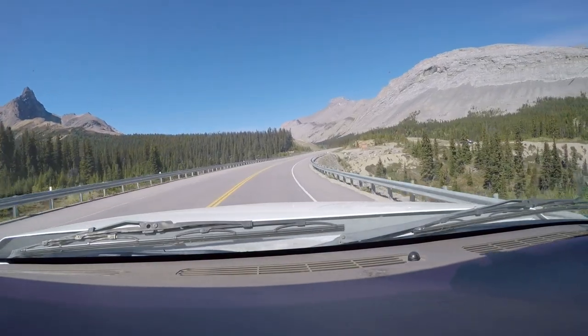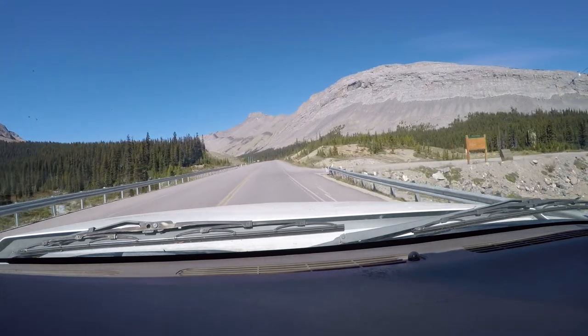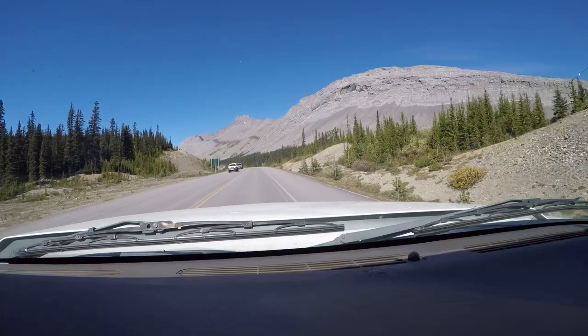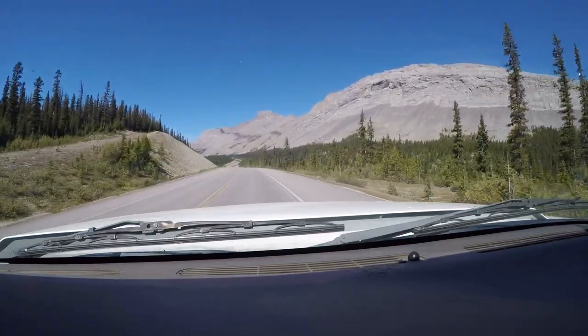This is one of the normal camera shots that we got going up to the Columbia Icefields on the Columbia Icefield Parkway. We'll show you a little bit of it here, but we're getting up near the top.